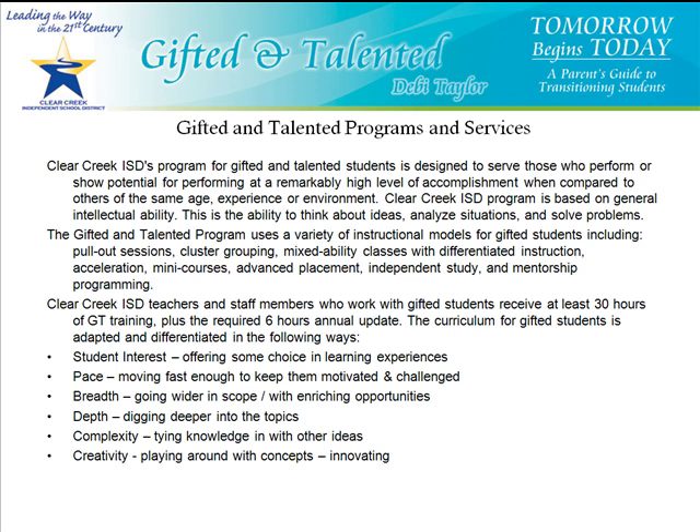The Gifted and Talented program uses a variety of instructional models for gifted students, including pullout sessions, cluster grouping, mixed ability classes with differentiated instruction, acceleration, mini courses, advanced placement, independent study, and mentorship programming.